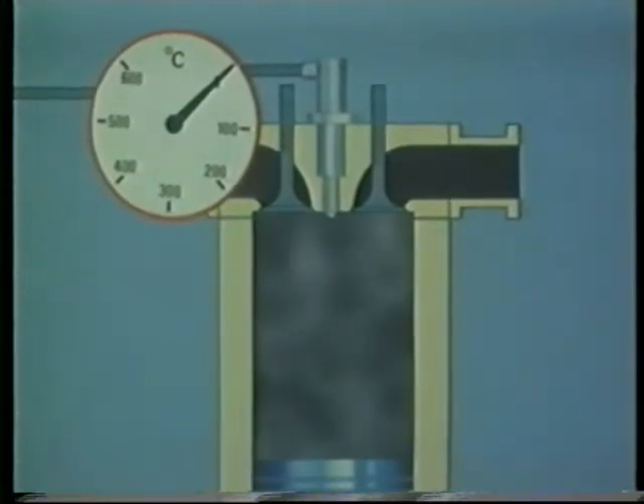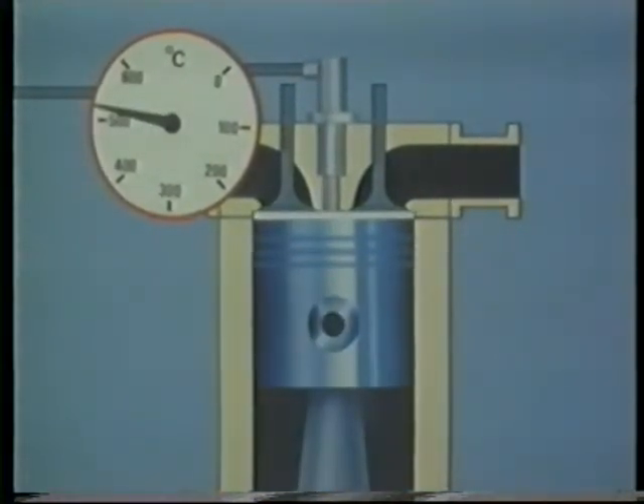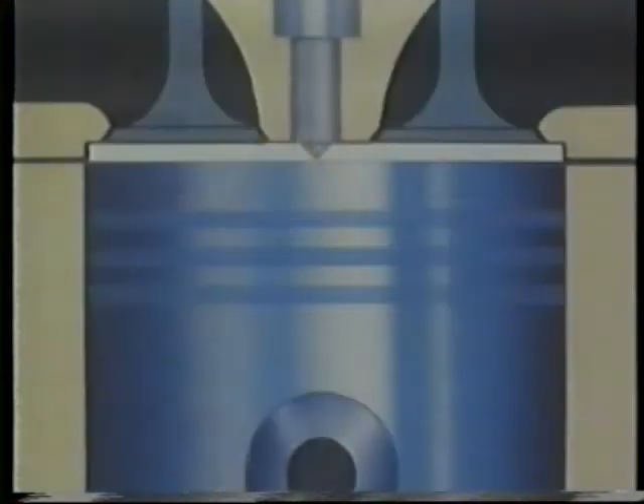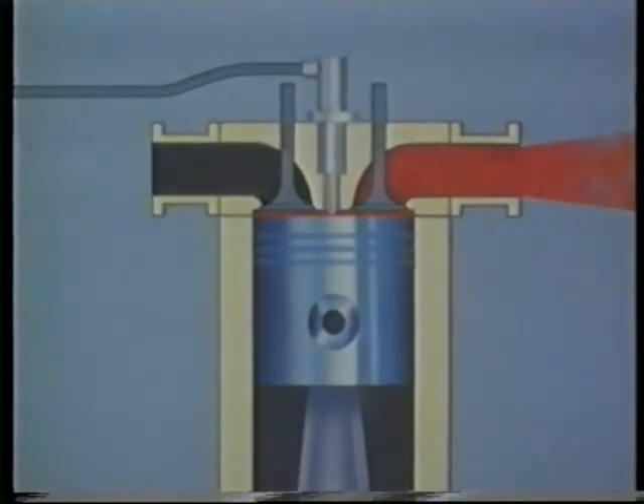The fact that air becomes heated on compression is used as the basis for the diesel principle. The temperature of the air within the cylinder reaches at least 500 degrees centigrade. It's at this point that the fuel is injected as a fine spray or mist. It then ignites without requiring a spark and the expanding gases force the piston down on the power stroke. As the piston rises, the burnt gases are expelled.